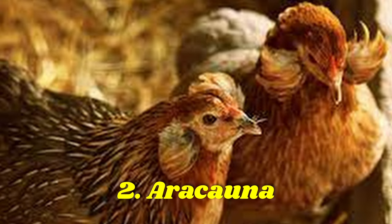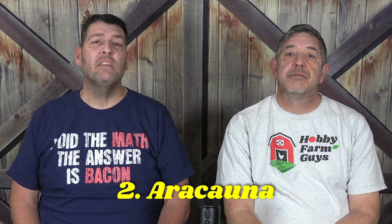Next, the Araucana. With origins in Chile, Araucanas are one of the oldest blue-laying breeds. Prominent ear tufts and a complete lack of tail feathers make this breed recognizable. Excellent foragers, they're difficult to breed. They lay 150 to 200 medium to large blue eggs a year.